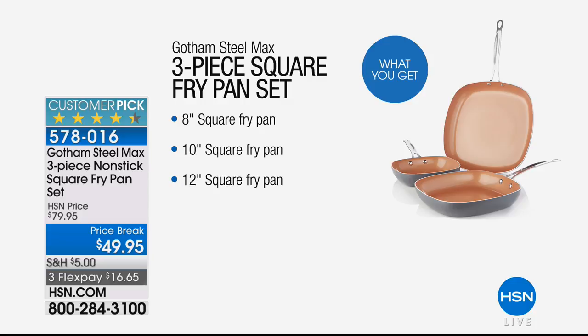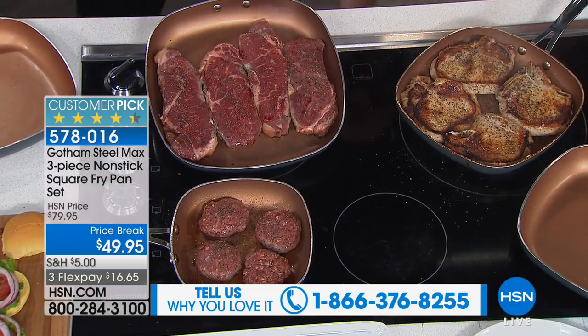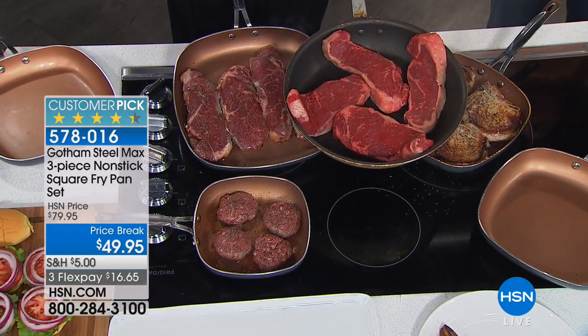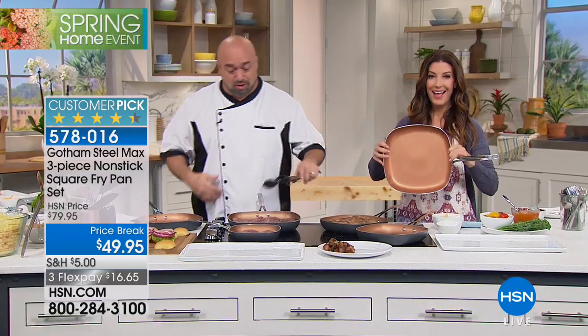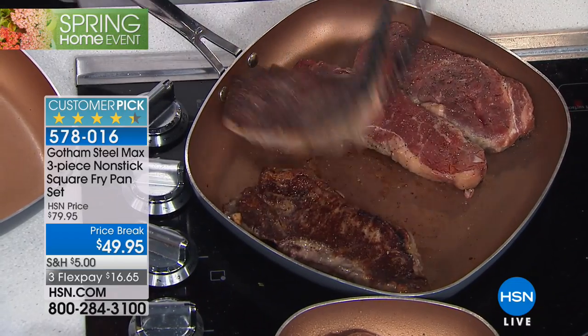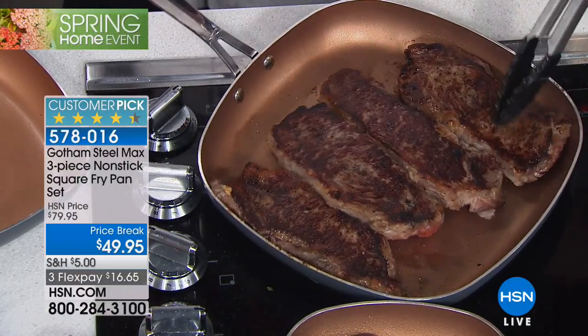Gotham Steel — you've probably seen it in stores, millions of pieces out there in the marketplace, and still a customer pick. These are our square pans. Coming from a family of four, I love the idea of a square pan because you can fit more in the exact same footprint — instead of that round footprint you've got a bigger surface area. We've all had to stick something up the side hoping it cooks. Now you can fit more food and cook it evenly. I love my char marks — those little crisscrosses that taste so good — and look down in the pan, you can see that with Gotham Steel you get even heat because of the tri-ply construction with the aluminized metal in the middle.